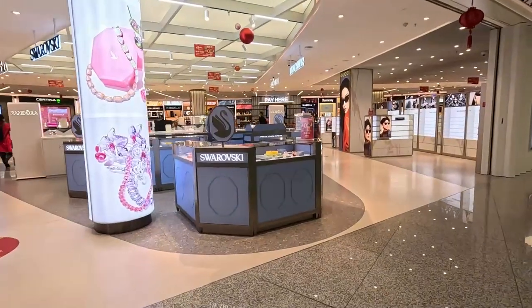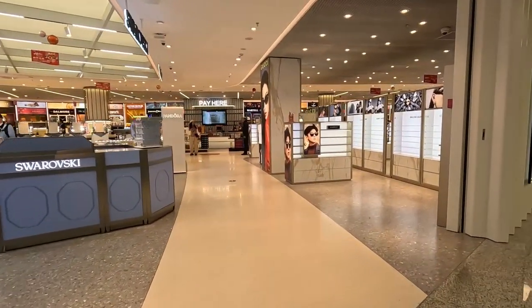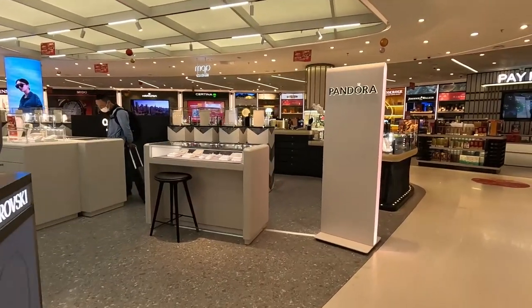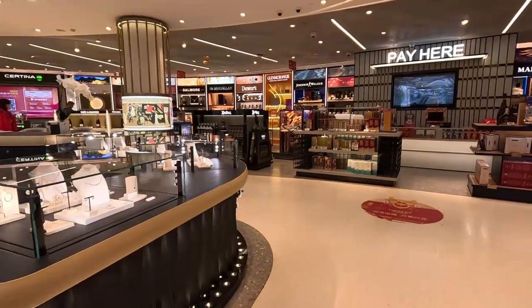This is the section for the duty-free. We've got your jewellery, a few watches — Hamilton, Satina, Guido. Nothing of the big brands.